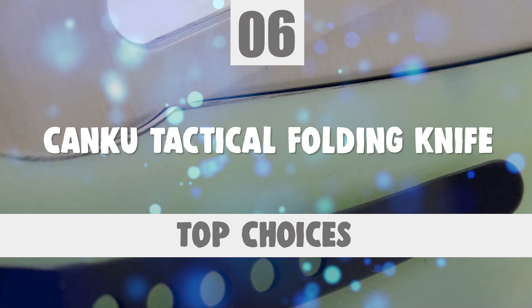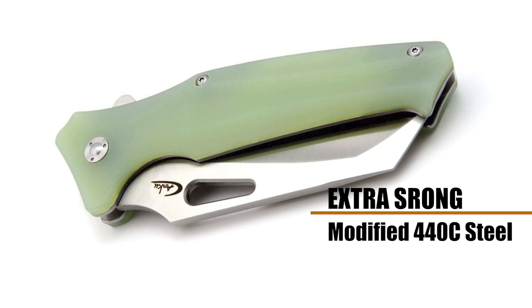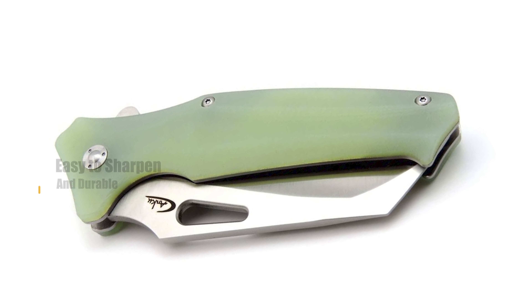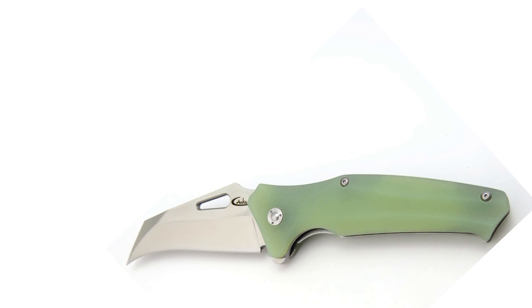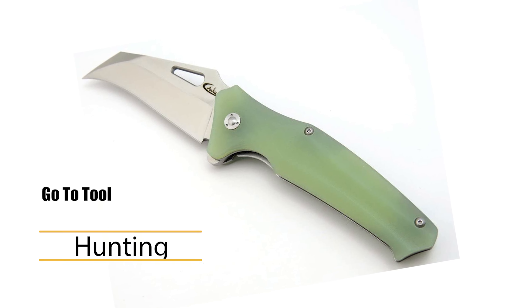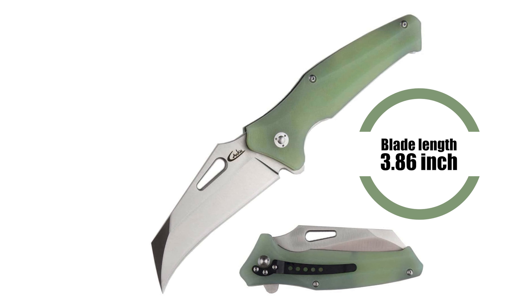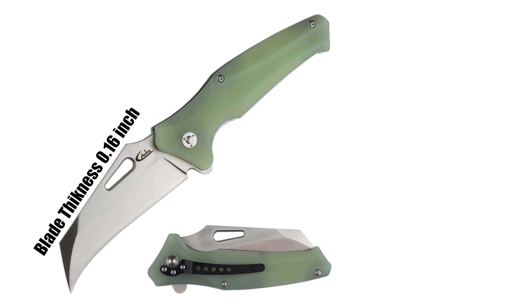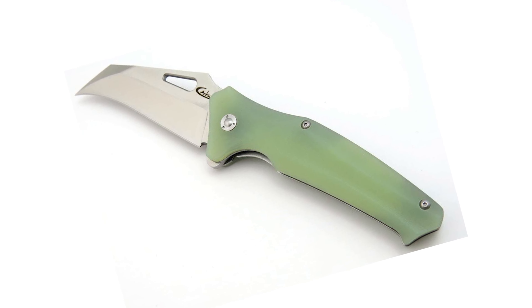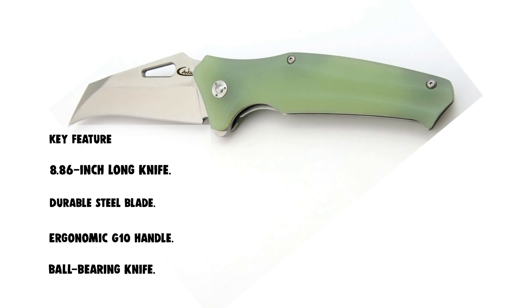The next knife is certainly one of the top choices you can make. Number 6: Kanko Tactical Folding Knife. This knife is extra strong — modified 440C steel has higher material production, is easy to sharpen, and is durable in constant use. It has an ergonomic G10 handle that feels great in the hand, slick but designed for an excellent grip. This knife is the go-to tool for scouting, hunting, fishing, or working around the home or office. Total length 8.86 inches, blade length 3.86 inches, handle length 5 inches, blade thickness 0.16 inches, net weight 5.64 ounces. It is a perfect gift for a man or a woman.